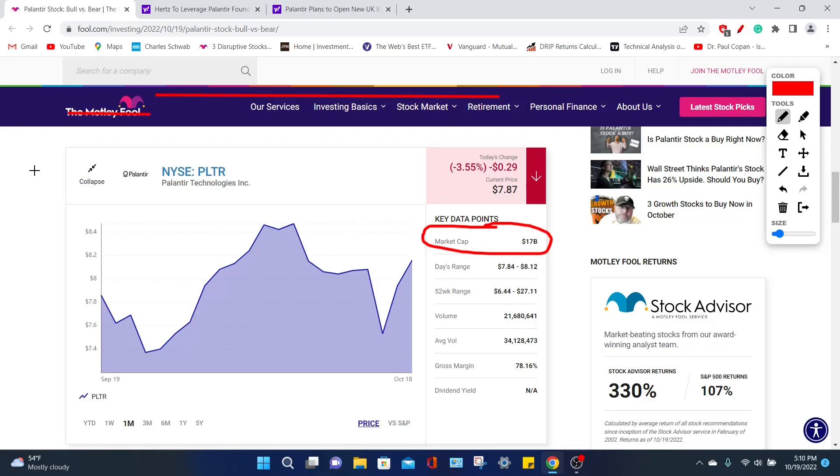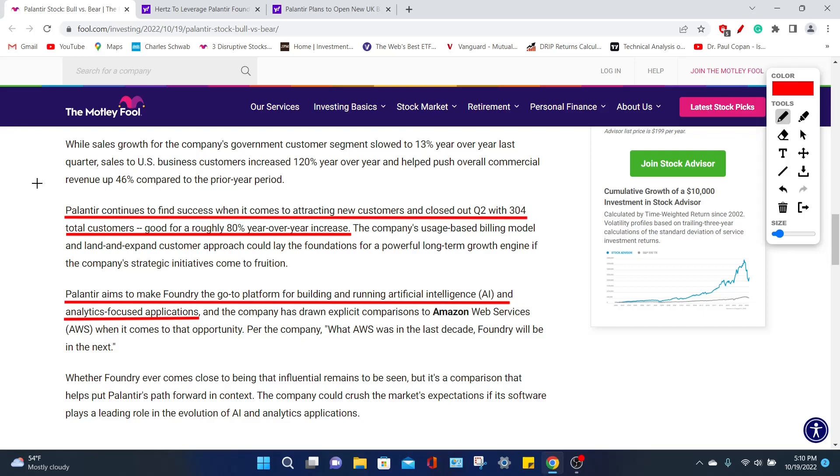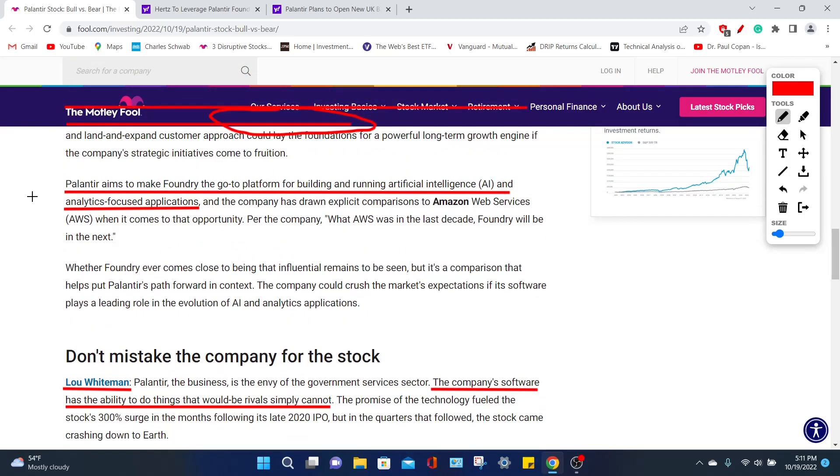Realistically, this company should be trading at a lower market cap, but if you're willing to invest at a slight premium, you can make your money back and even more. Palantir continuously finds success in both commercial and government enterprises, having attracted new customers as of Q2 for a total of 304 total customers — roughly an 80% year-over-year increase, which is phenomenal. If they can keep this pace, it will hopefully reflect positively on their revenues, which have recently decreased from a 30% CAGR down to a 25% CAGR. Palantir aims to make Foundry the go-to platform for running AI and machine learning capabilities, as well as any analytics-focused application.